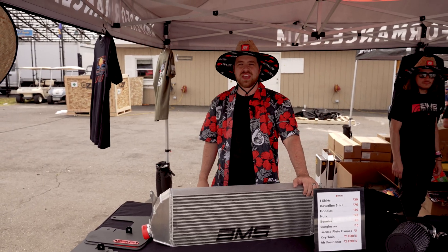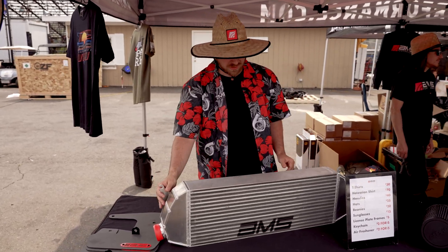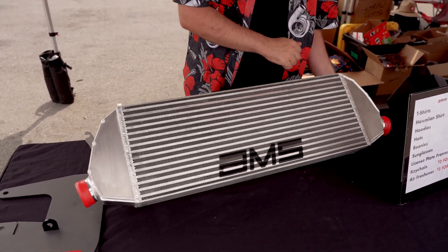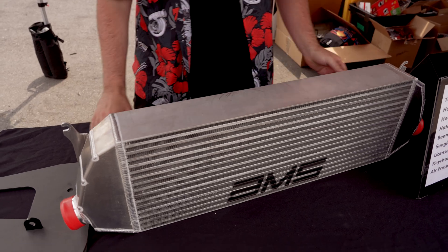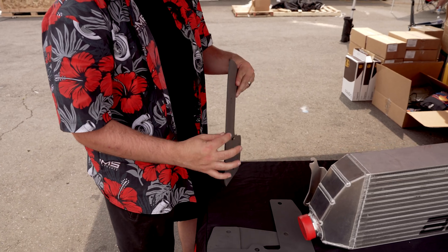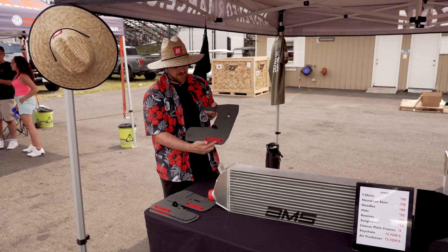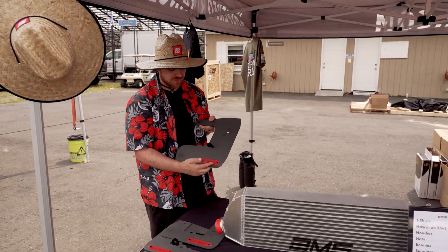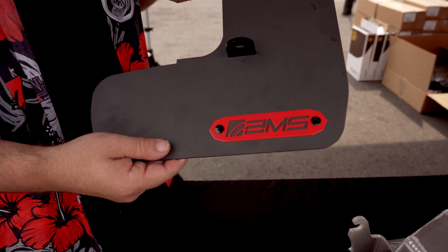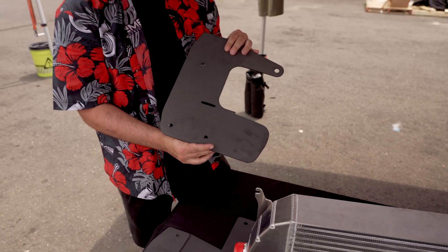We also have our VA WRX front mount intercooler here as well — a full four-inch core with plenty of room for heat dissipation, and it's got the cool logo imprinted on there. We also have mud flaps for the new 2022 WRX. We have thick plastic — not your brittle plastic — and they also have metal nameplates on there, which is a cool little addition. No one else is really doing this. These are all Loctited on there as well, so you should have no issues with them coming off.